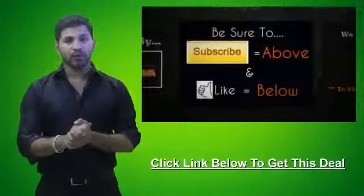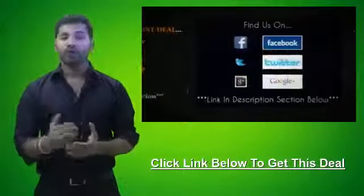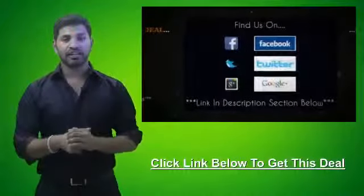If you like what we do here, be sure to subscribe to our channel and like this video. We're also on Facebook, Twitter, and Google+, so be sure to check us out there.